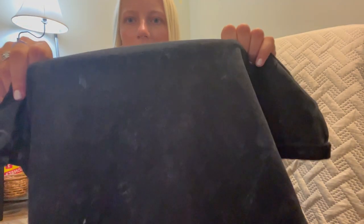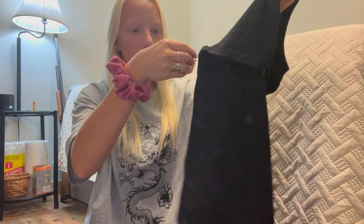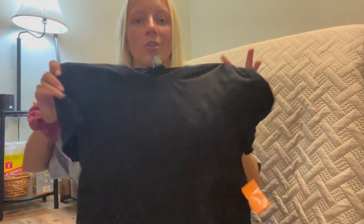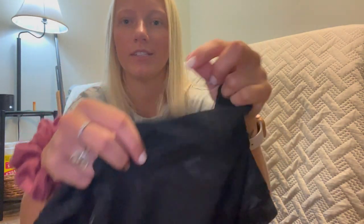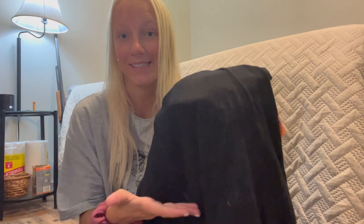Another shirt I normally wouldn't go for is this black, white, and gray tie-dye shirt from Rue 21, size medium — five dollars. Something I didn't think I would go for, but I actually love it. I love that the sleeves are folded up and sewn that way. I think it would be really cute with jeans, jean shorts, and a belt. I don't really like tie-dye but this is a nice, subtle tie-dye — you can barely see it on camera.